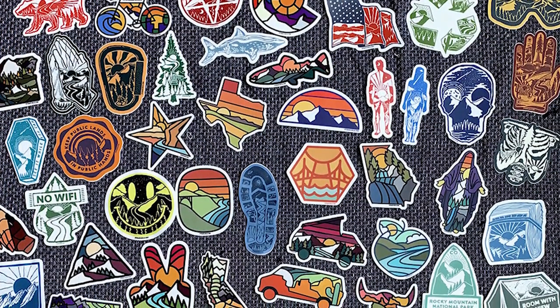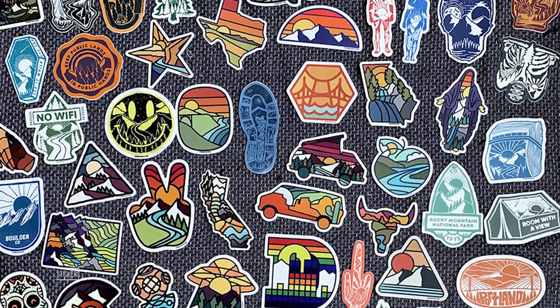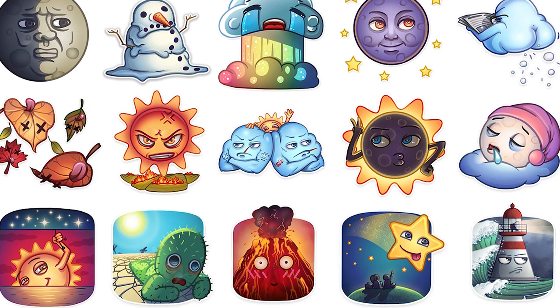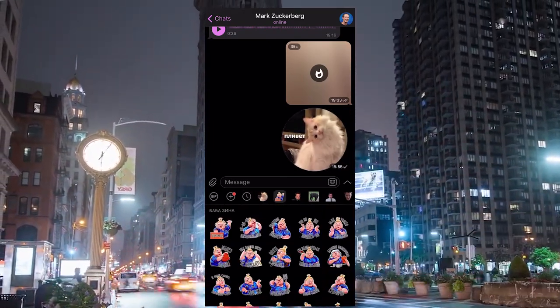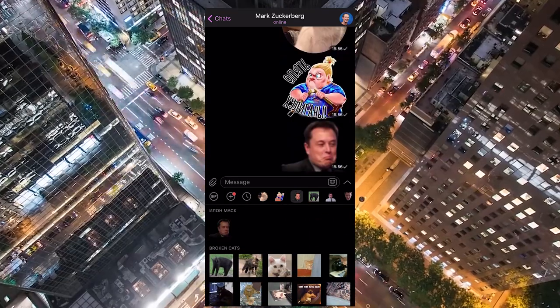Top feature number 3 – Stickers. It's mainstream. It's already legendary. This is what Telegram exists for. Not only can you find an incredible amount of stickers in the messenger, but you can also find stickers to everyone's taste – dirty, rude, hilarious, absolutely any. Sometimes you don't need words. A sticker can say anything.